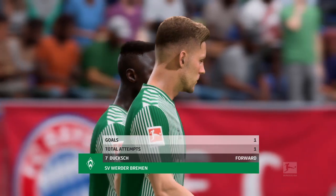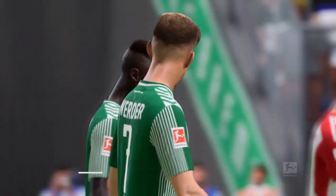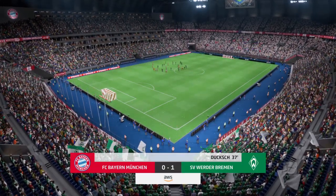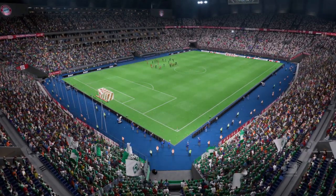He's certainly been influential in the first 45 minutes. What have you made of his performance, Sue? Yeah, he's had a really productive first half — he gave his side the lead with a tidy finish, but it's the all-round play that's been so good too. Hopefully we'll see more of that in the second half.